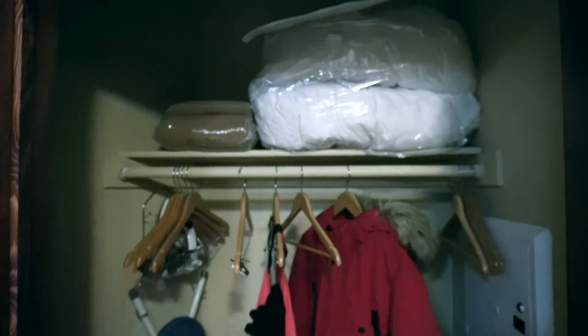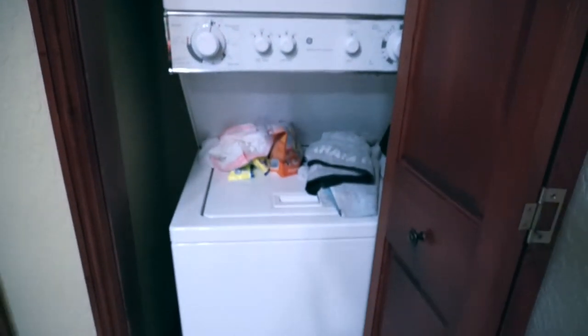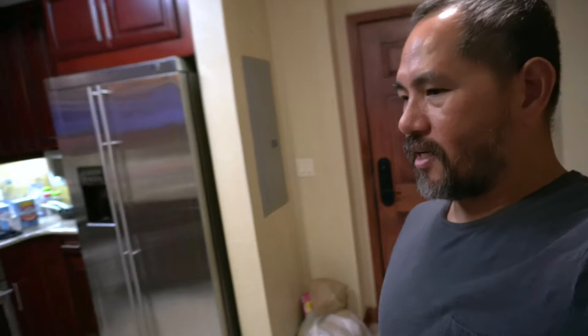And this is the — another extra closet right there where you can put your jacket and extra clothes. And this is our washing machine and dryer — all in one. It's a good place to stay for a week.